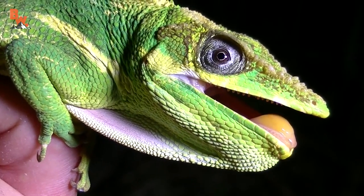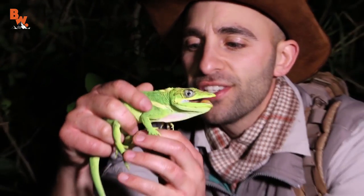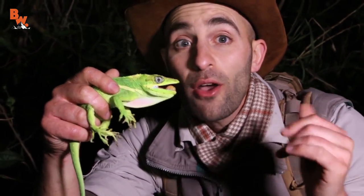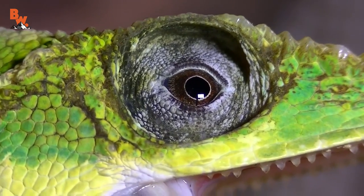Now, you hear the name Cuban night anole and you think to yourself, well, he's probably really active at night. Actually, this is a diurnal species. So I caught him sleeping right now up in that tree. If this was during the day, he would be moving much, much quicker.